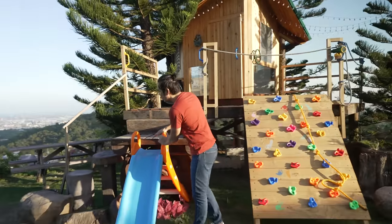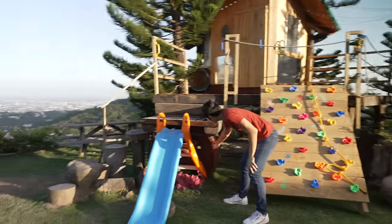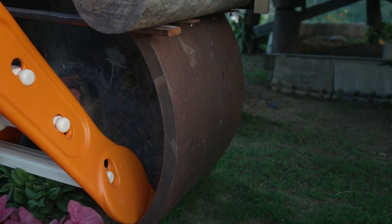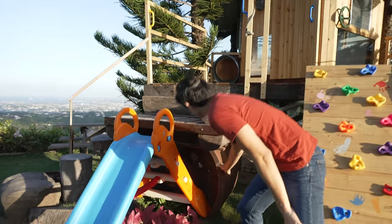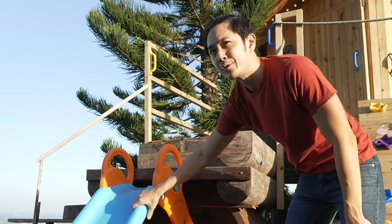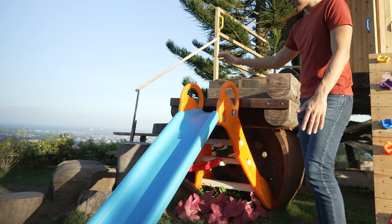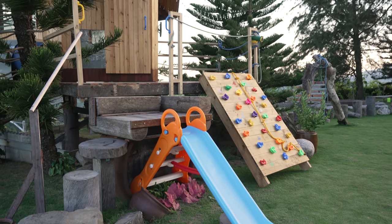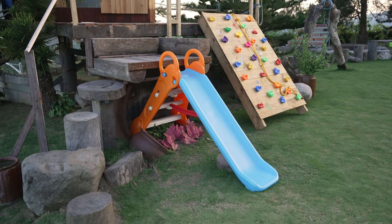And then we also have a slide. If you notice, this is made from an old heavy equipment piece — the wheels of a road roller, those big compactors. There's a platform on top and then you slide down from there. We recycled this from one of the kids' old toys. What they usually do is climb up there and then come back down — but that's not the only fun part, there's a lot more.